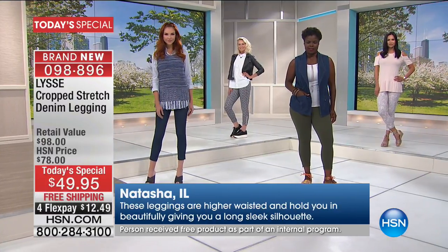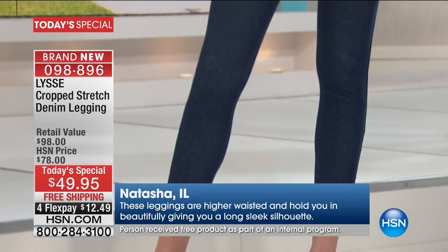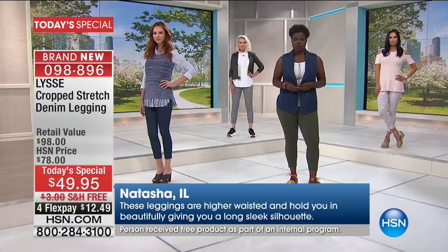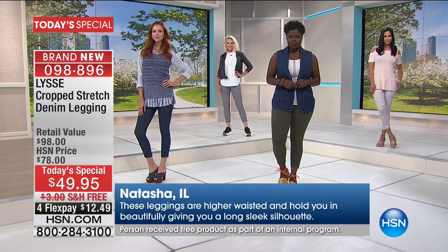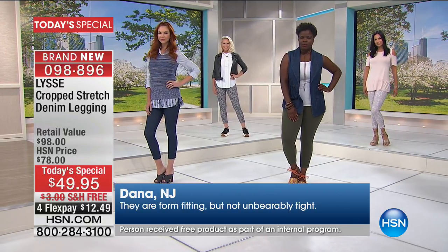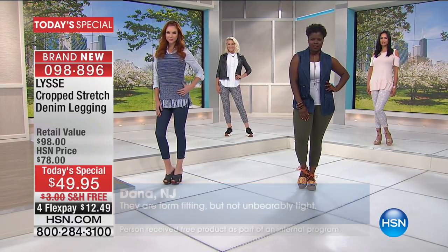If you've seen this brand in retail stores — Bloomingdale's, Nordstrom's, Macy's — their price is going to be $88 to $98 depending on if you're a Missy or Plus. Our price is the same $49.95 today only, no matter what size you are.